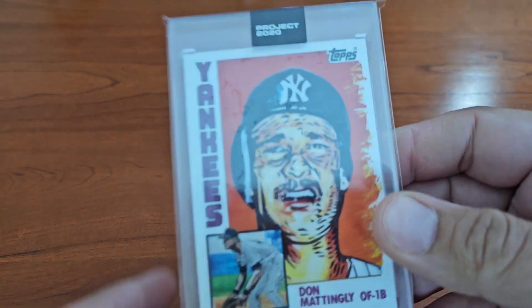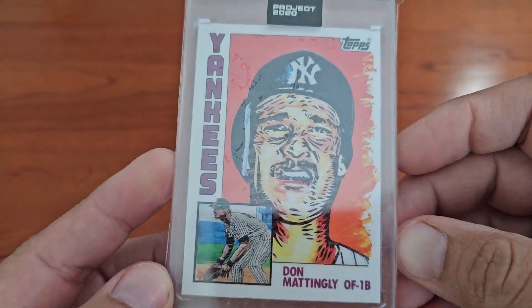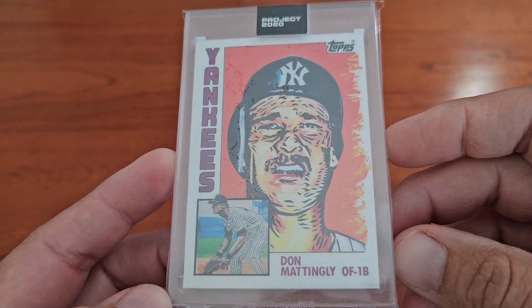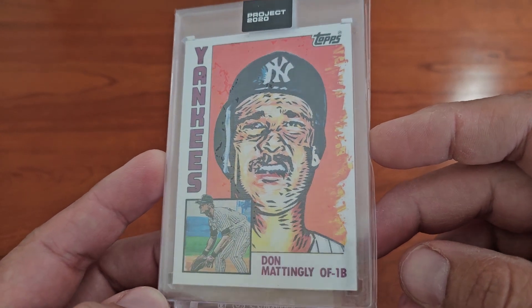What is up YouTube, Leaf Cards here. Thanks for clicking — quick mail day today. Just got caught up in a Project 2020 and was trying to get all of Blake Jameson's artwork. This was the last one I needed; I actually got all the rest and I think I had Blake sign most of them.